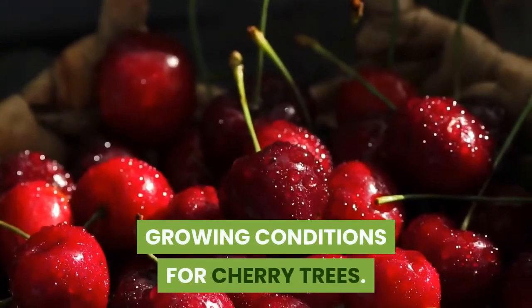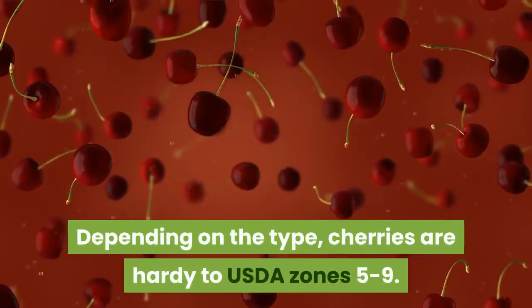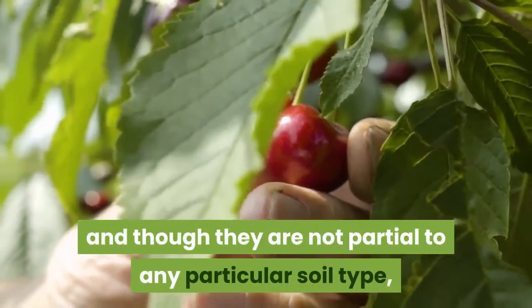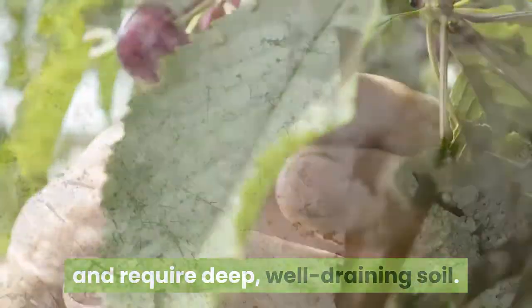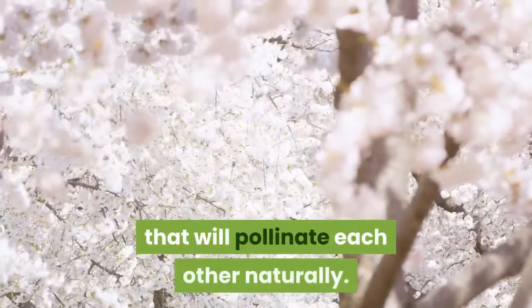Growing Conditions for Cherry Trees: Depending on the type, cherries are hardy to USDA zones 5 to 9. Cherry trees enjoy full sunlight and, though they are not partial to any particular soil type, they do like a pH range of slightly acidic to neutral and require deep, well-draining soil. When growing sweet cherries, you will want to grow different varieties that will pollinate each other naturally.